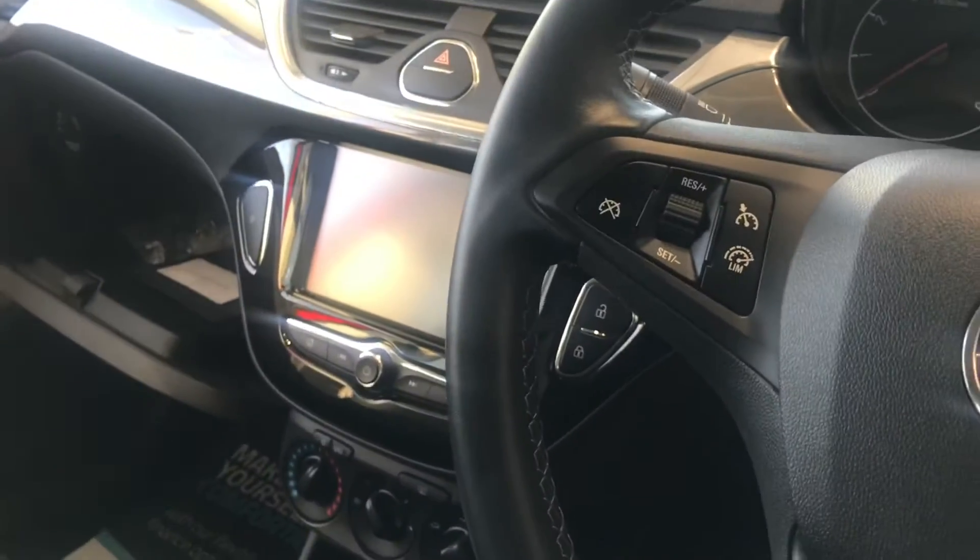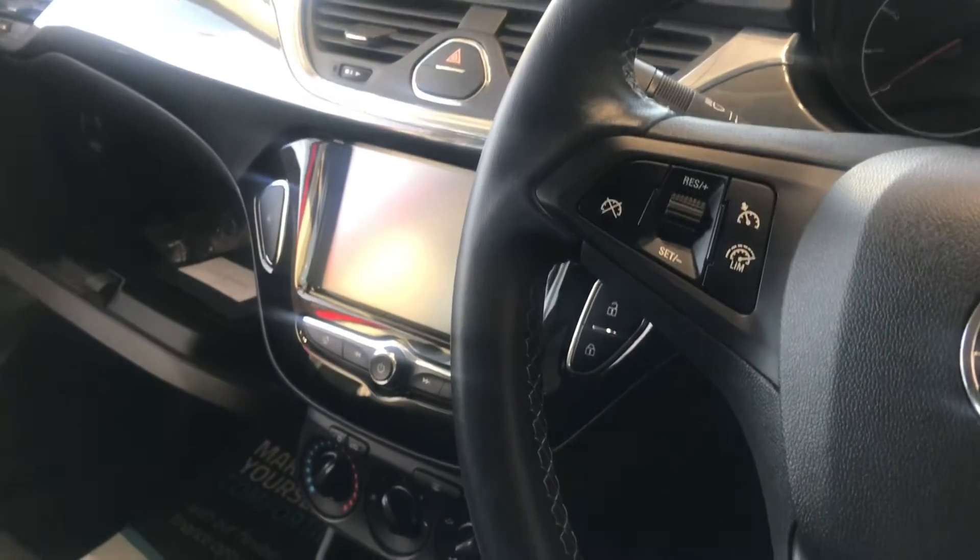As we have a look inside, lovely cloth interior. You've got the lovely big screen with Apple CarPlay, so if you've got an Android phone or Apple phone, we could connect it.